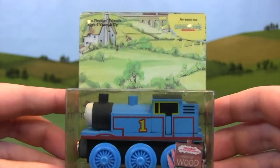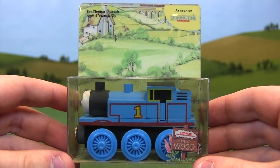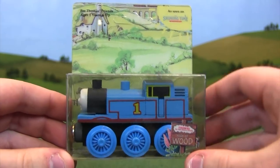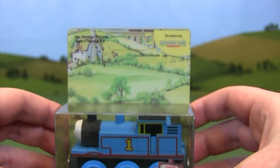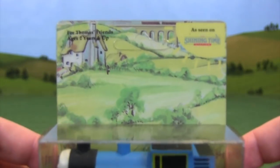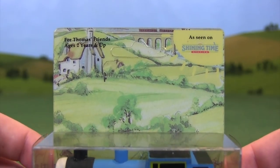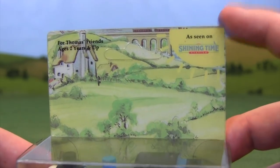Let's get started with the 1992 style of packaging. This is from the very first year that the Thomas Wooden Railway line was introduced. A very creative man named Roy Wilson and the people of the Thomas the Tank Engine TV show basically teamed up and formed the first version of Thomas the Tank Engine in wooden form. This style of packaging is very unlike anything we're going to see throughout the rest of the video — it has a very artwork-inspired design.